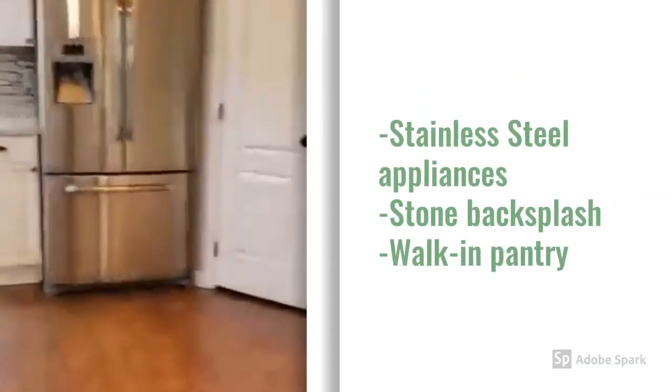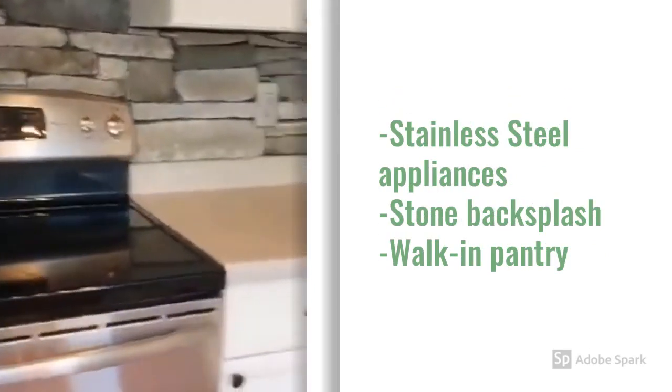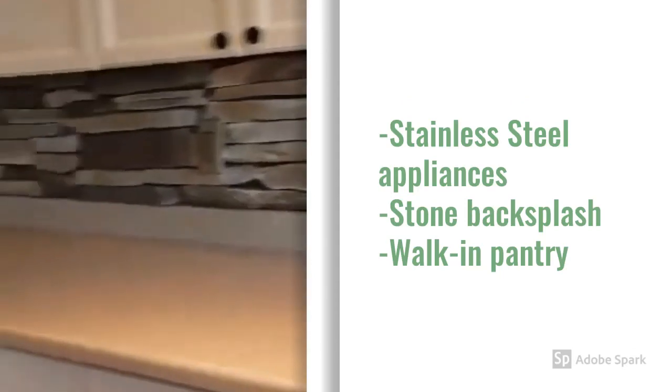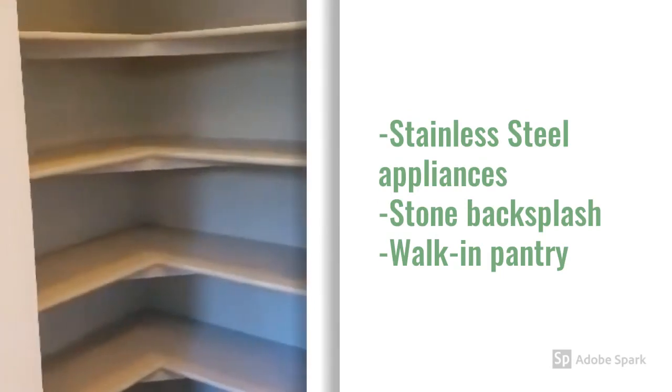Stainless steel appliances, stone backsplash, walk-in pantry.